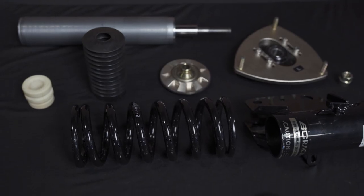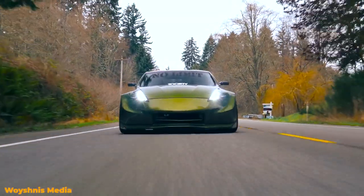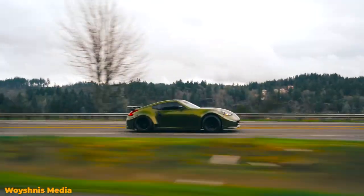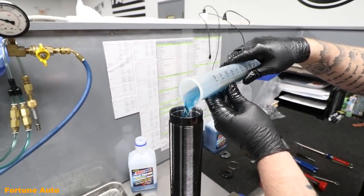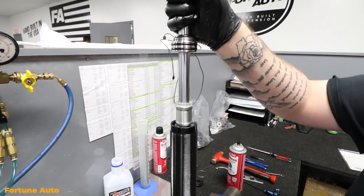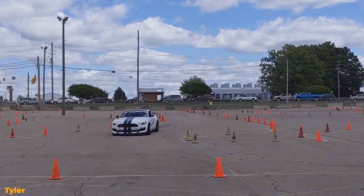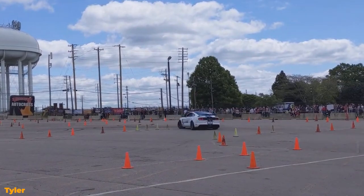The shock is mainly meant for controlling the vehicle's movements and it does so by using fluid. To understand how it does this, we have to look at what's happening inside of the shock. The main tube of a shock is called a pressure tube, and inside of it there's hydraulic fluid and a piston that's attached to a rod. Anytime your car moves, the piston moves as well, and the hydraulic fluid provides resistance against it — the faster that piston moves, the more resistance there is.